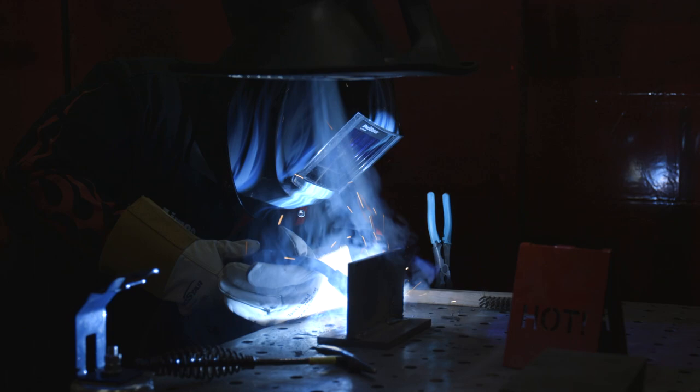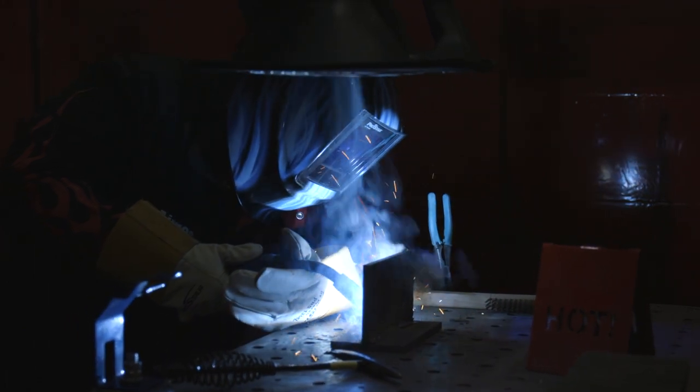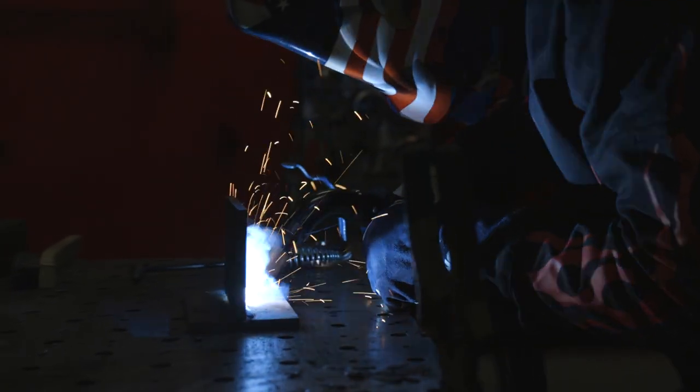When I talk about welding smoke extraction solutions in the industry, I get all kinds of responses. Some people have had some pretty bad experiences in the past and some people just don't know. But with the wide range of adapted solutions now available, there is a way to find a path to better air quality in industry, and there are a lot of efficient solutions out there that people can use.